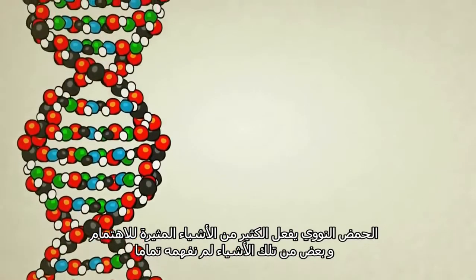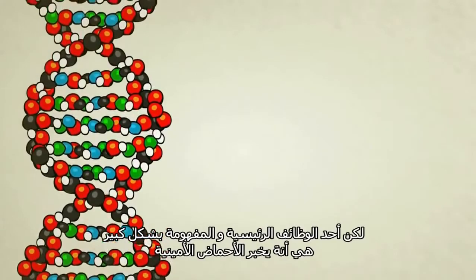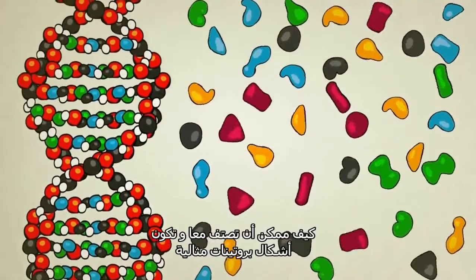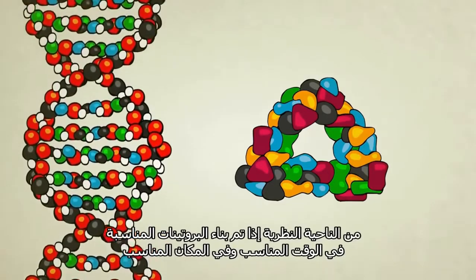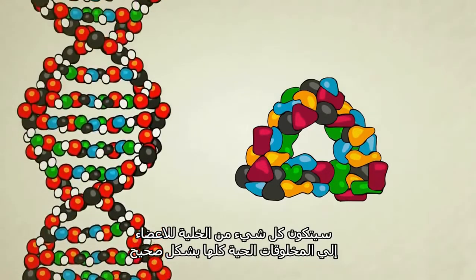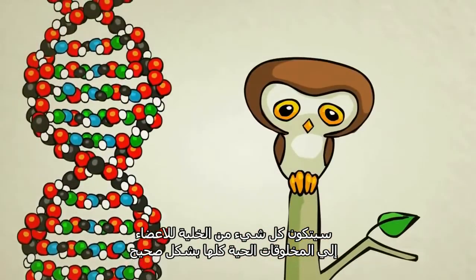DNA does a lot of interesting things, some of which we don't fully understand, but one of its main and most well-understood functions is to tell amino acids how to line up and form themselves into the perfect protein shapes. In theory, if the right proteins are built at the right time and in the right place, everything else — from cells to organs to entire creatures — will come out just fine.